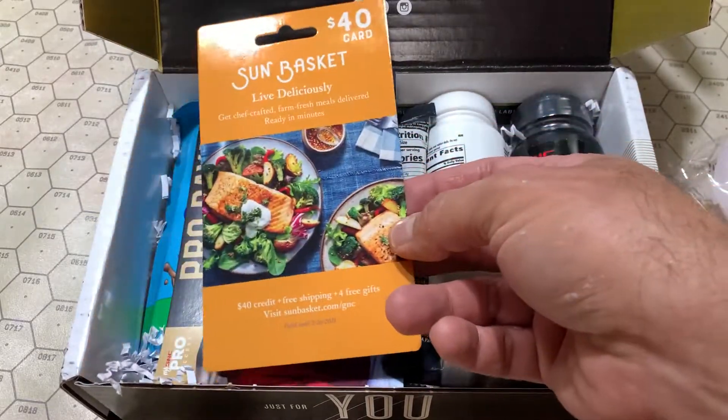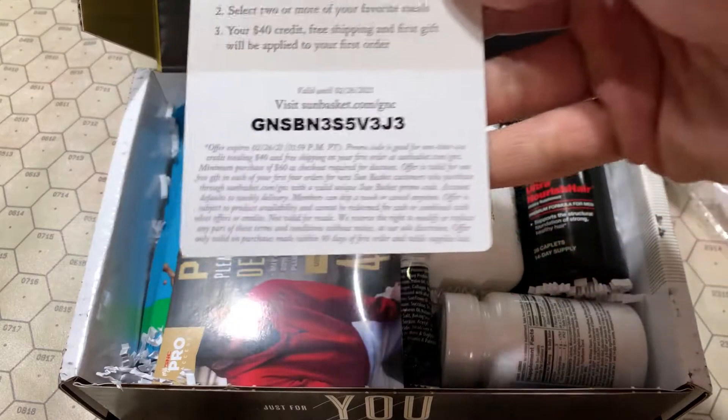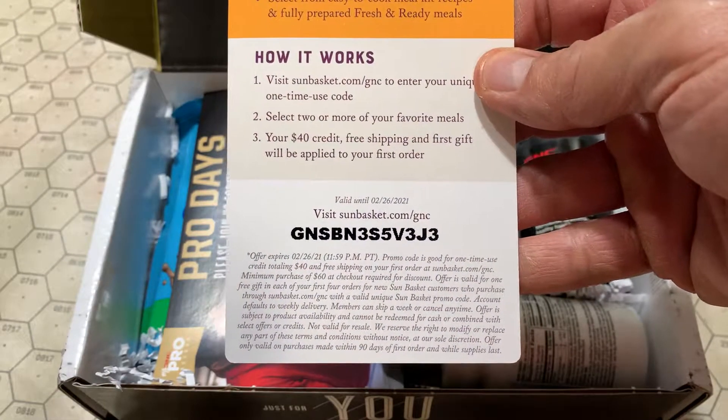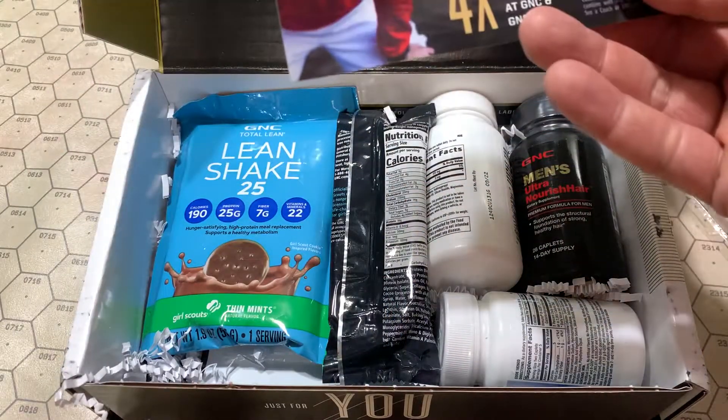Sun Basket $40 gift card. I know I won't be using this, so first come first served — if you want to join Sun Basket, feel free to use this code. Here's the card.